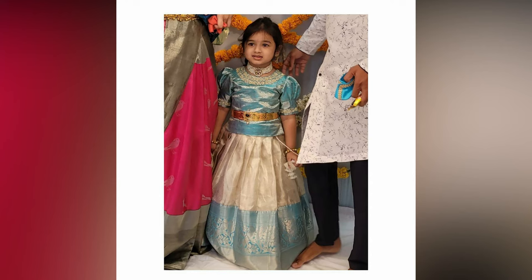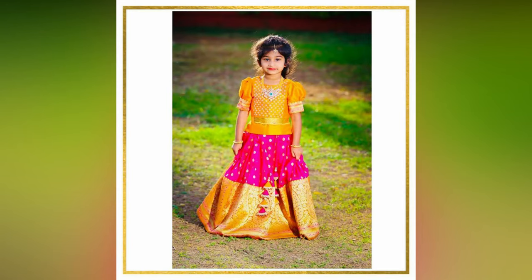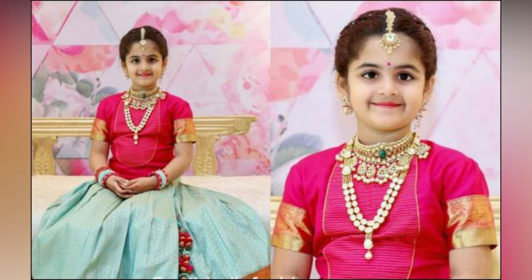In beautiful lehengas, jewelry sets come in such pretty designs and patterns that one cannot resist themselves from buying them. But what's important is to have the proper kids jewelry styling knowledge — knowing which jewelry will go well with an outfit.